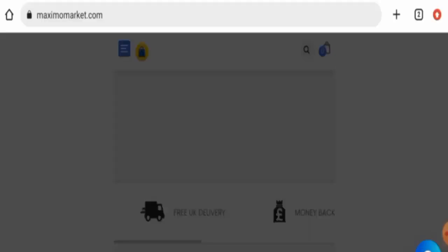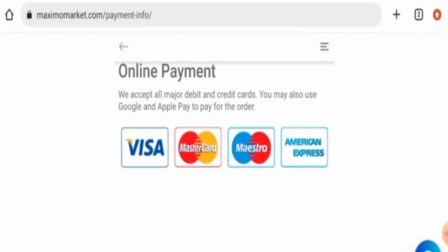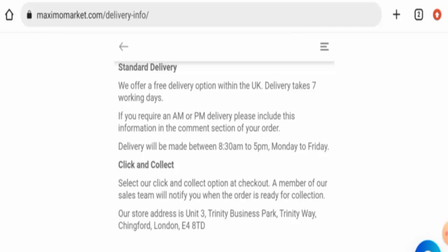Now if you want to know about the payment policy, let's check it — but they haven't given it prominently; you have to go to the payment info page section for that. They accept Visa, Mastercard, Maestro, and American Express. Now if you want to know about the shipping, go to the menu then go to the delivery info page section. The delivery takes seven working days and they offer a free delivery option within the UK.